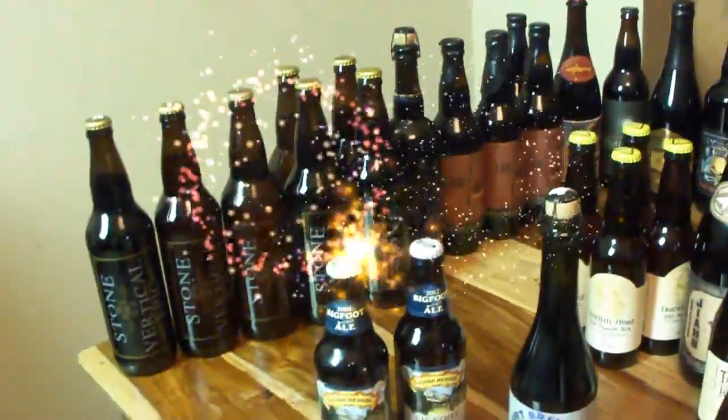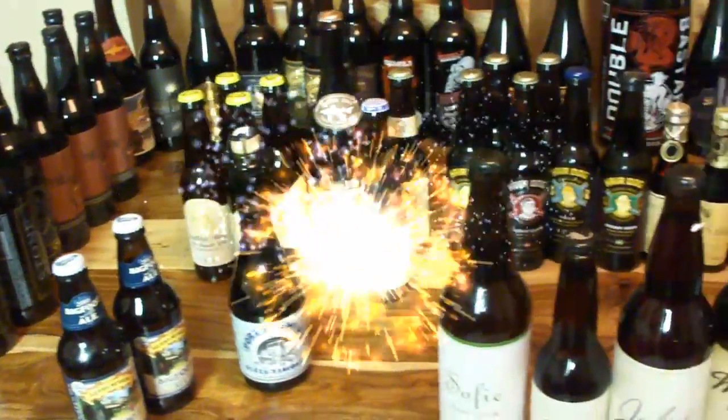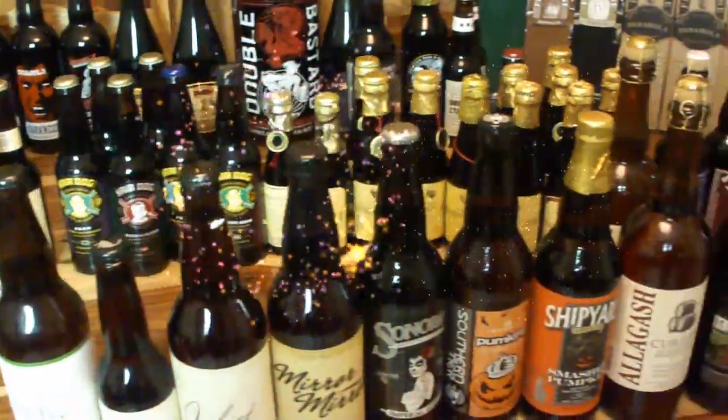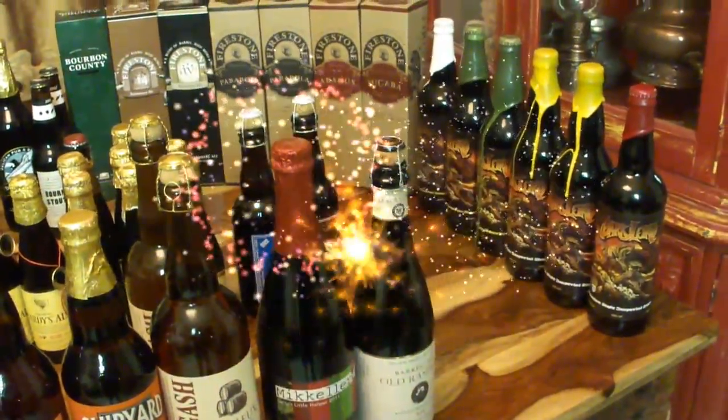So anyways, here's just a quick overview of some of what I got cellaring and aging right now. Hope you guys enjoyed it — I'm sure you did. Sonoran Desert Prepper out.